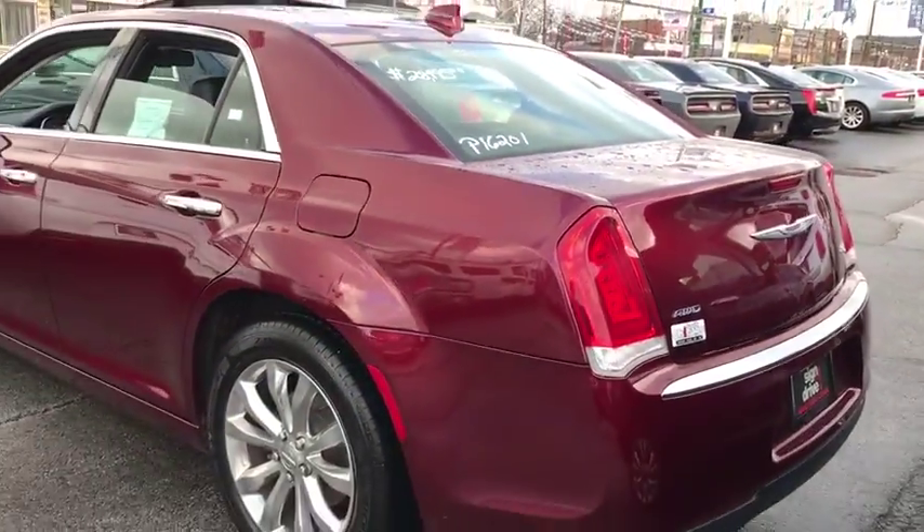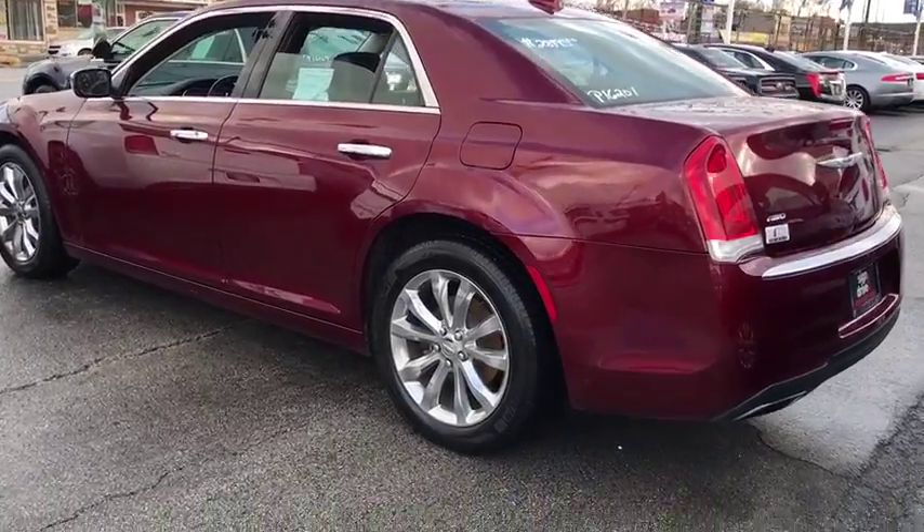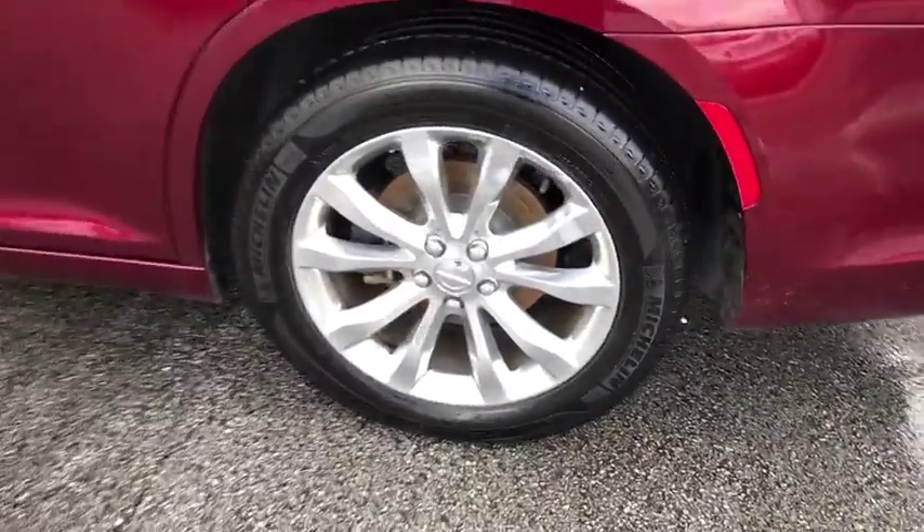Bluetooth, adjustable steering wheel, power steering, four-wheel disc brakes, floor mats, auto-dimming rearview mirror, keyless start, aluminum wheels.